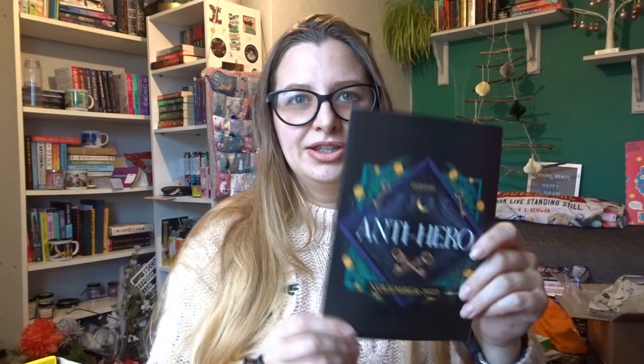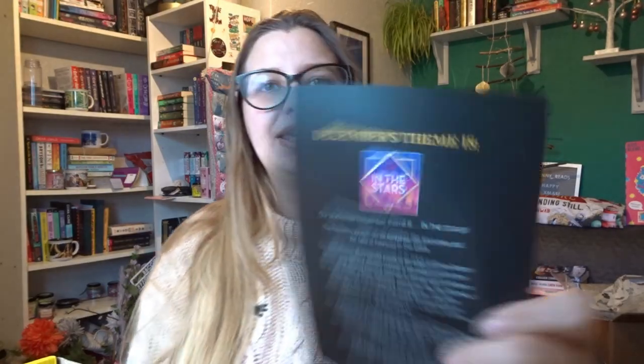Illumicrate, if you didn't know, is a monthly subscription box for fantasy and sci-fi books, which are normally either YA or adult — though I find they lean more towards adult than YA. This month's theme is 'Anti-Hero.' I'm not going to look at the spoilers, but next month's theme is 'In the Stars,' which is an adult sci-fi debut — oh, exciting!